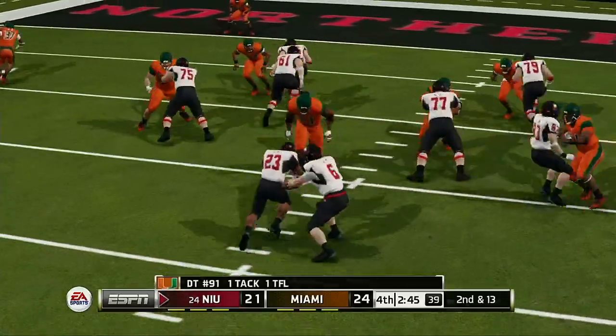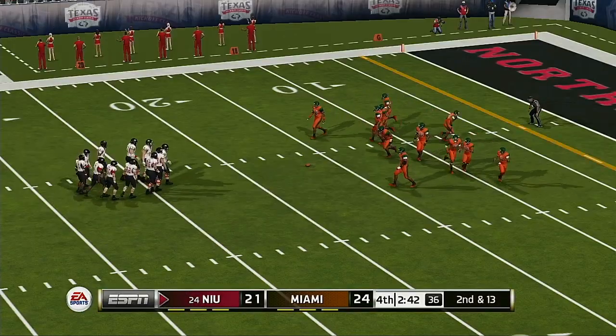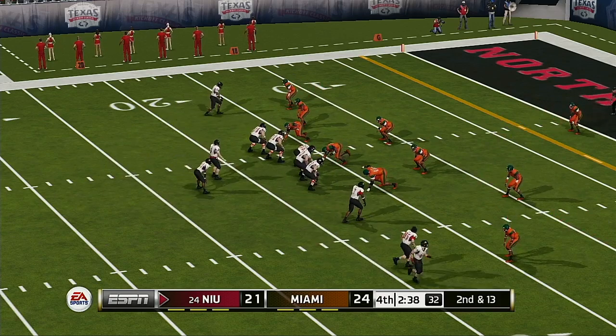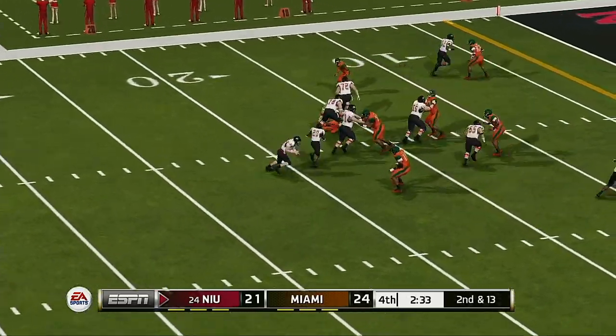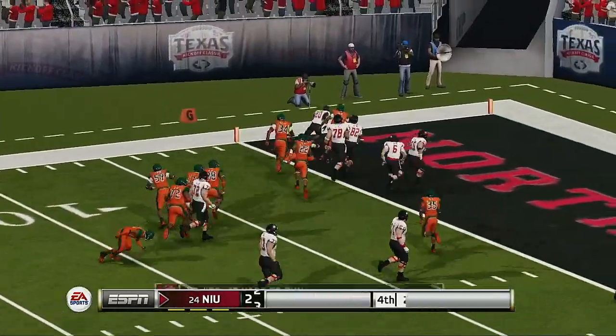As a running back, you've got to get upfield north and south. That time he just seemed to wait and delay his reaction — you've got to be able to make a read and get upfield as quickly as possible. In college football and especially up in the NFL, the more you're dancing around waiting for a big play, the more time you're giving an athletic defense a chance to come make a play in the backfield against you, and that's what happened.